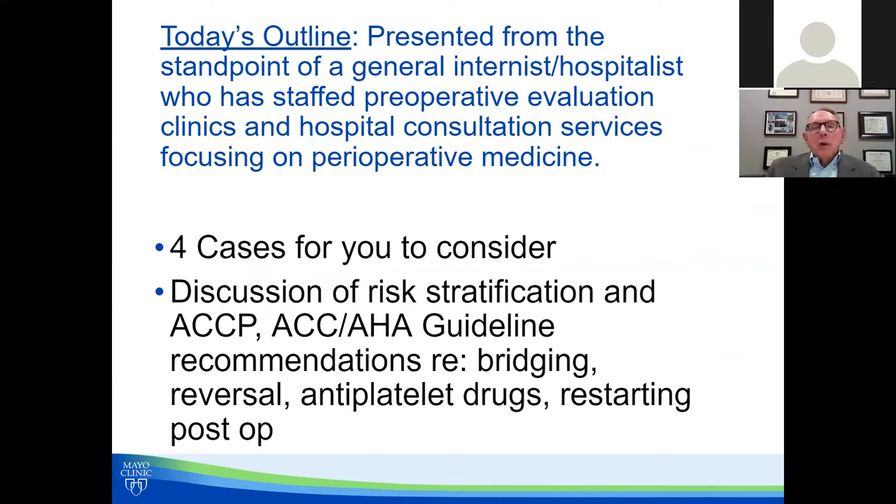We're going to talk today about perioperative management of antithrombotics, and I'm presenting this from my own standpoint, which is that of a general internist/hospitalist. I've staffed preoperative evaluation clinics at the Mayo Clinic — we have over 100 operating rooms, so it's a busy clinic. I've also staffed hospital consultation services focused on perioperative medicine. We're going to go through four cases and circle back with more in-depth discussion on risk stratification guidelines from the American College of Chest Physicians, the ACC/AHA, bridging, reversing anticoagulants, antiplatelet drugs, and restarting post-op.